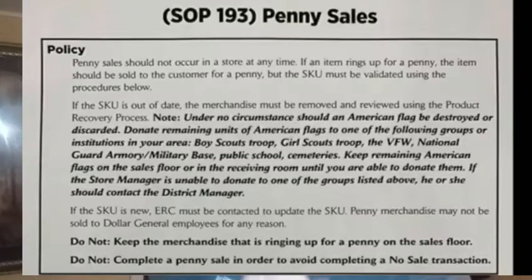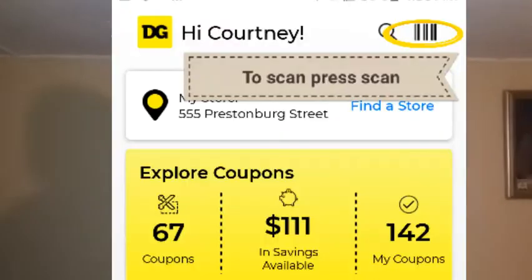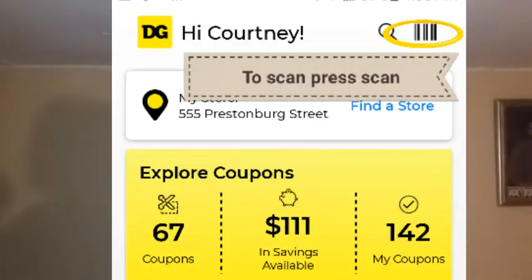Go to your app store, download the DG app. I'm gonna pop pictures on the screen of where to hit the scanner. There are basically three rules in penny shopping: number one, do not call the store or ask employees about penny items. Number two, keep the store clean and clean up after yourself. Number three, do not hide penny items — let them have their chance to do their job.